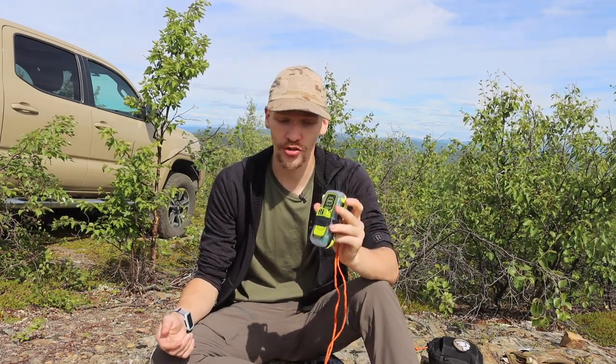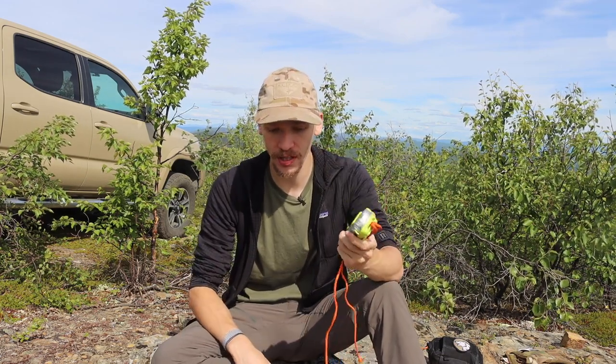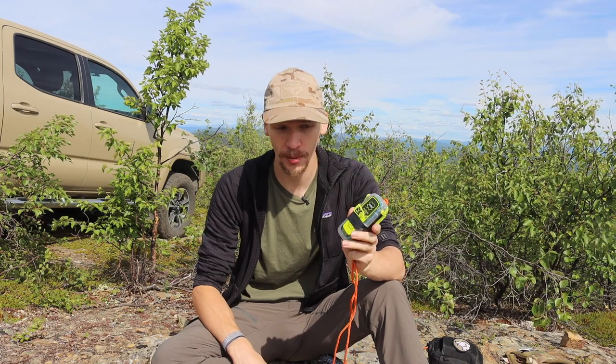These types of situations — a true dire survival situation — are when you'd want to use something like this. Even if you're in a survival situation but you think you can get out and you're very confident you can make it, you'd probably still not want to use one of these. This is truly only for when you know you are not going to be able to make it out of the backcountry.